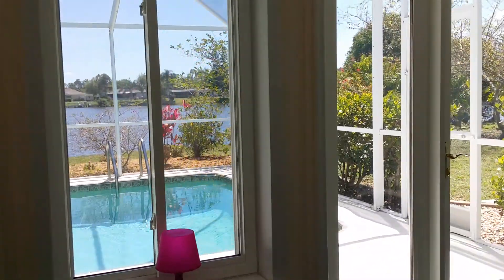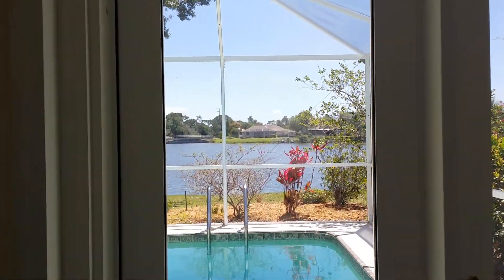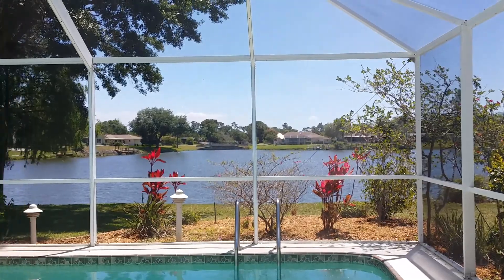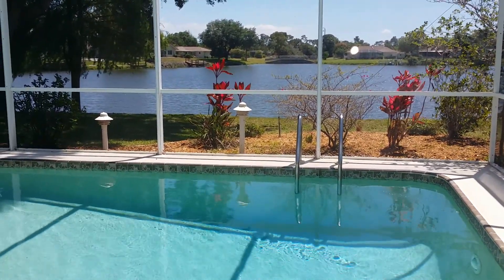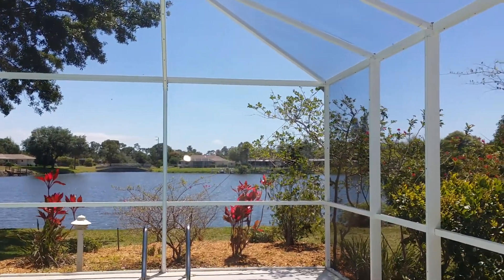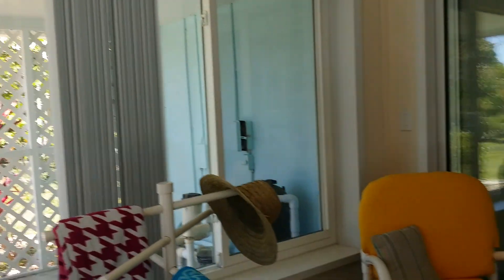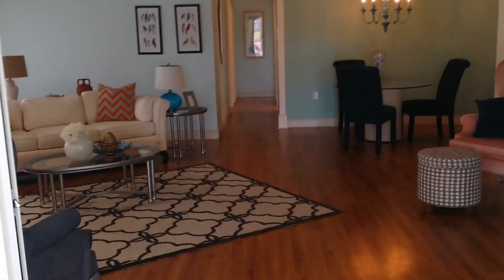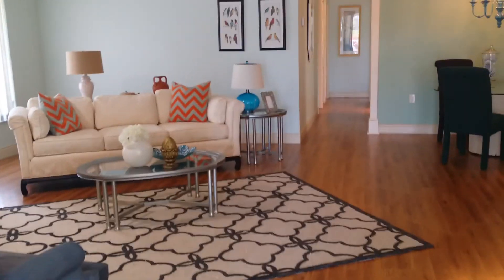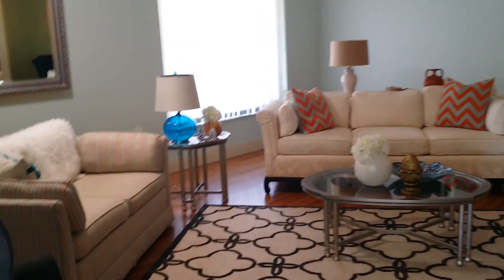And again, here's that magnificent view. I will be taking you outside shortly. Beautiful pool, very large, and just wonderful space to enjoy. And here is the very ample size living room. Remember that all this furniture comes with the home.